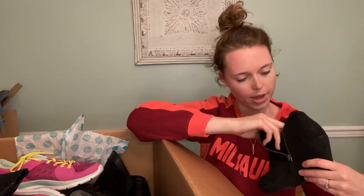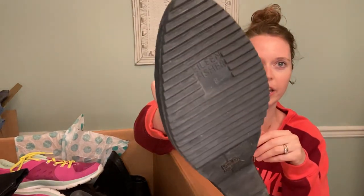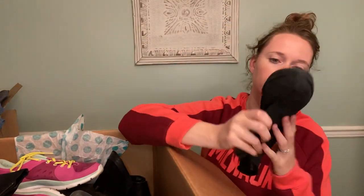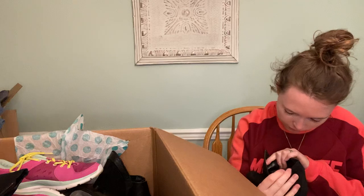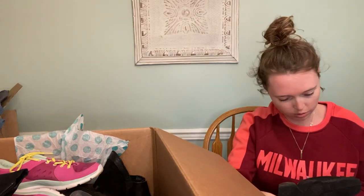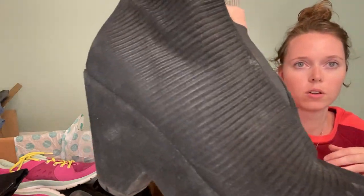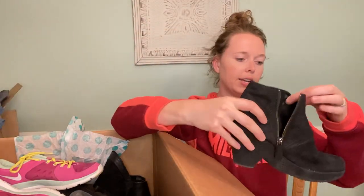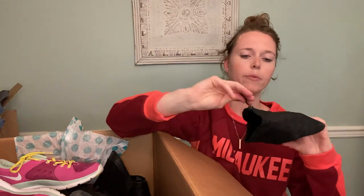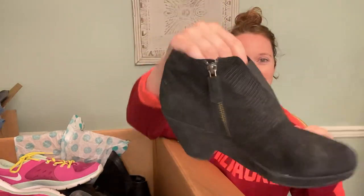Then we have a pair of Eileen Fisher — really good shape too. Size eight. Really cool texture to these and shape. These are exciting. I just don't understand why they don't see that's an eight — it's just weird, like how did they miss it.